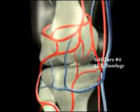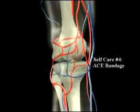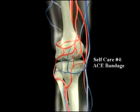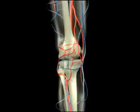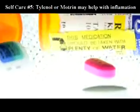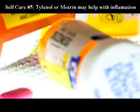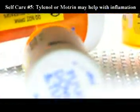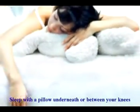Number four, gently compress the knee by wearing an ace bandage or elastic sleeve. Number five, taking acetaminophen or Tylenol, or ibuprofen also known as Motrin or Advil, for pain and swelling may be beneficial. Number six, sleep with a pillow underneath or between your knees.